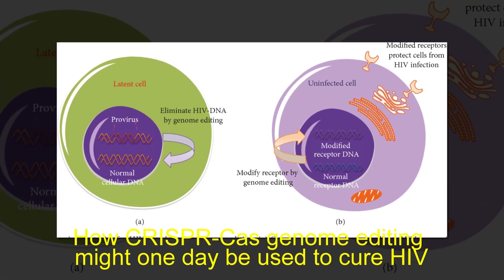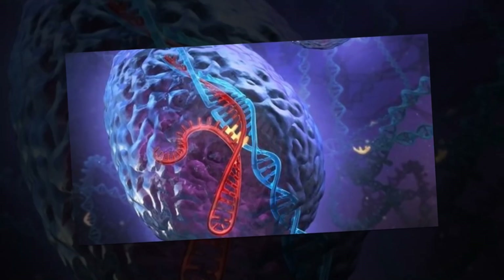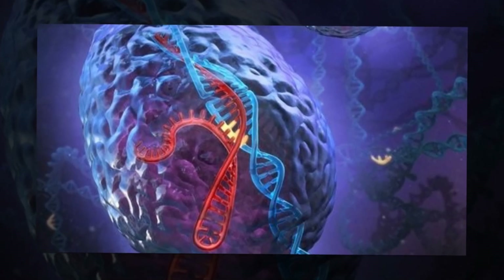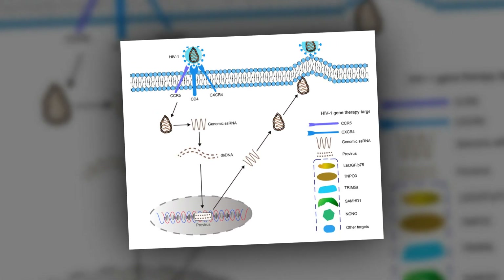How CRISPR-Cas genome editing might one day be used to cure HIV. One of the most significant challenges in treating HIV is the virus' ability to integrate its genome into the host's DNA. This means that lifelong antiretroviral therapy is essential, as latent HIV can reactivate from reservoirs as soon as treatment ends.